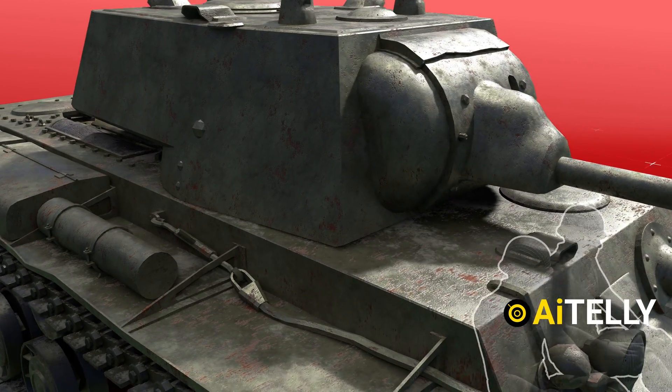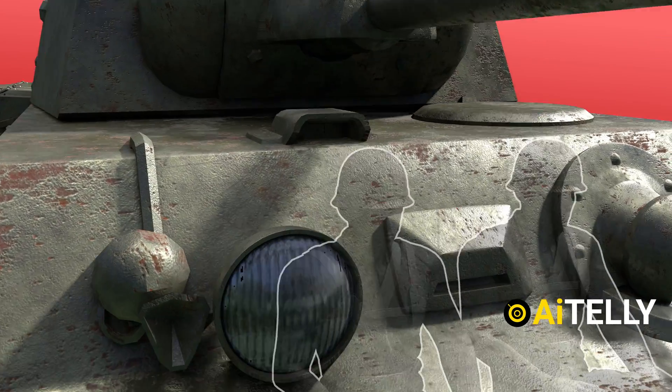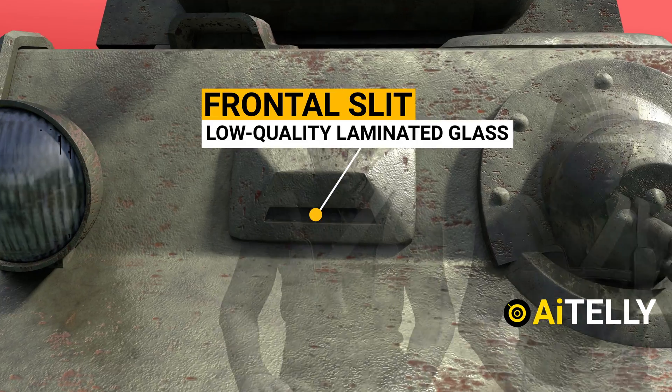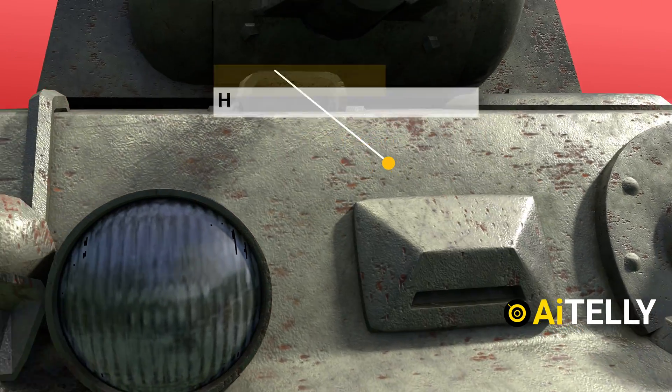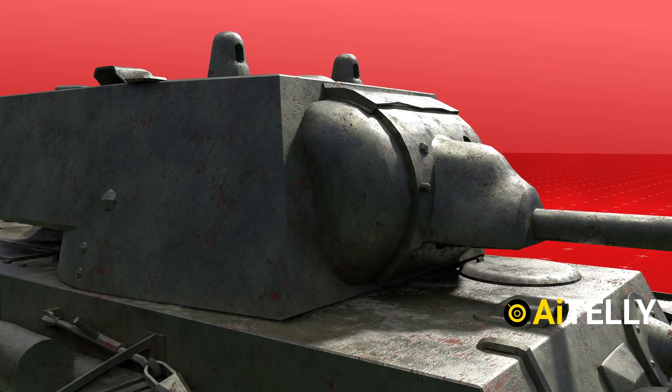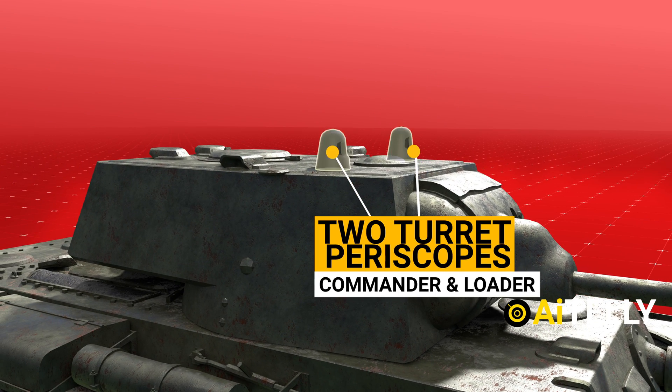Due to their thin vision holes, they had poor visibility. The driver's frontal slit was composed of low-quality laminated glass that was frequently clouded, and his viewing periscope had restricted traverse. The commander, who also served as the loader, was equipped with two turret periscopes.